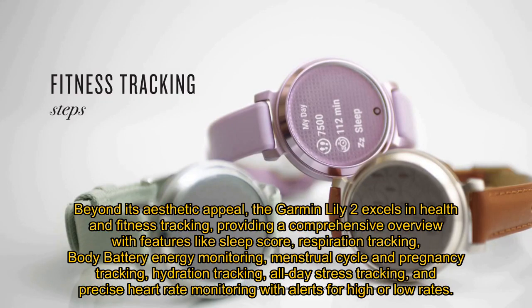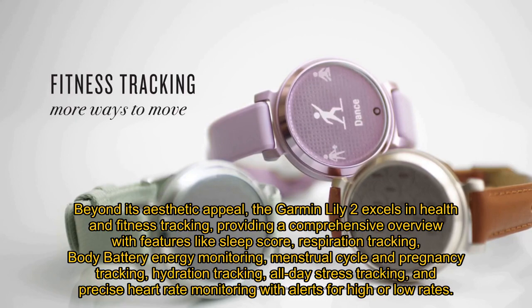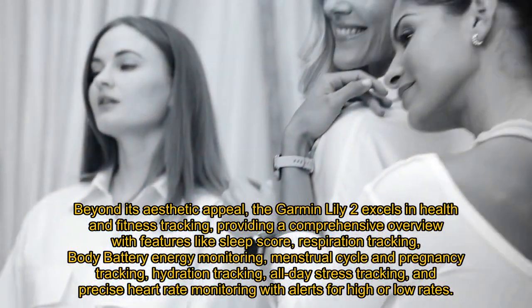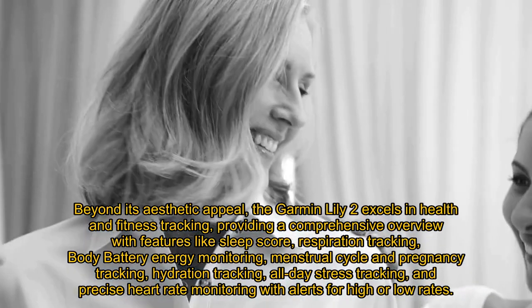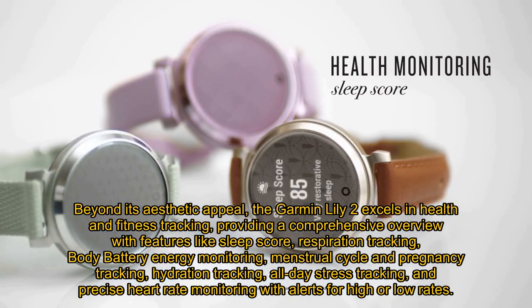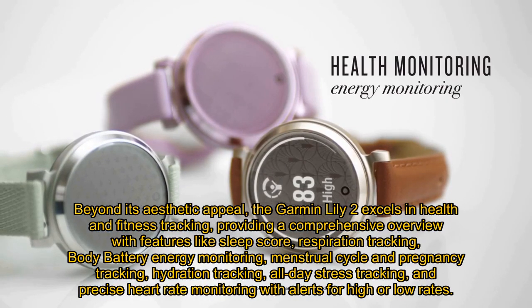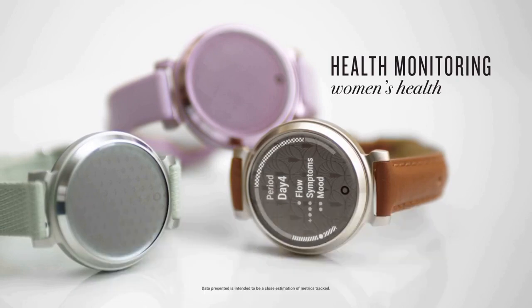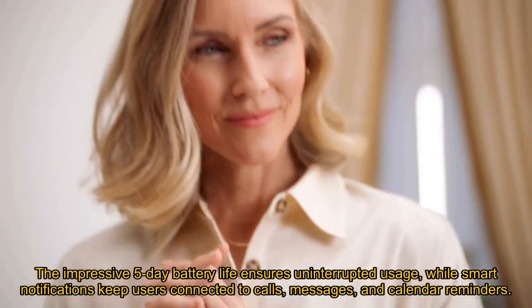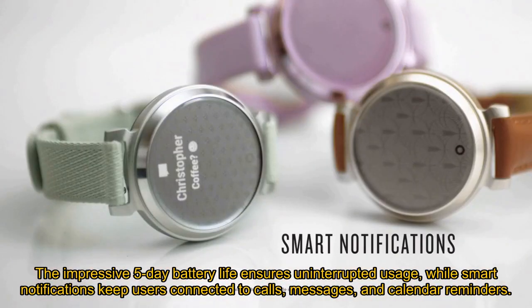Beyond its aesthetic appeal, the Garmin Lily 2 excels in health and fitness tracking, providing a comprehensive overview with features like sleep score, respiration tracking, body battery energy monitoring, menstrual cycle and pregnancy tracking, hydration tracking, all-day stress tracking, and precise heart rate monitoring with alerts for high or low rates. The impressive five-day battery life ensures uninterrupted usage, while smart notifications keep users connected to calls, messages, and calendar reminders.